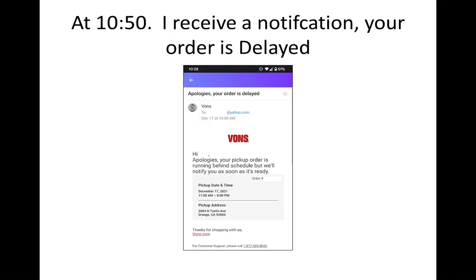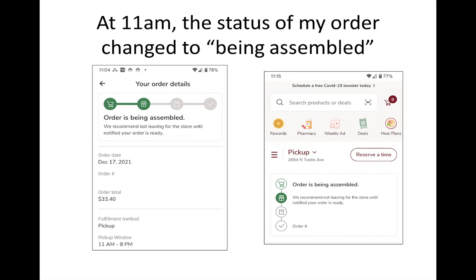Right before my order was supposed to be completed, I received an email — and I think a text too, because I had text notifications turned on — saying my order had been delayed. I guess they were going to check in the back to see if there was any Almond Roca.